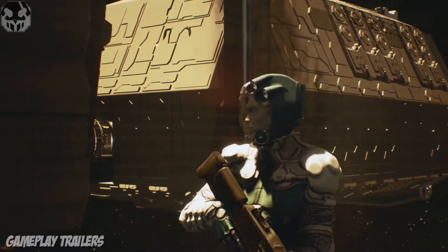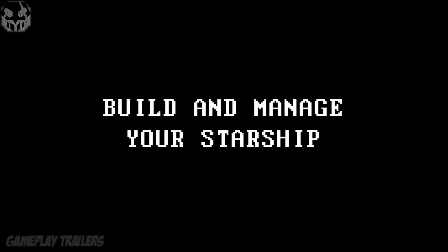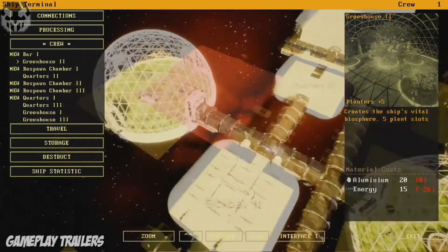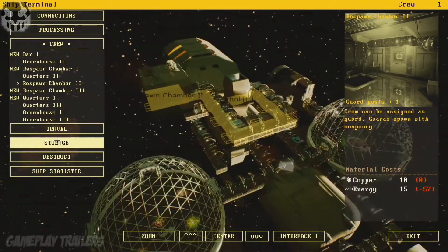New captain promoted. Welcome to the shipbuilding interface. Here you build and upgrade our ship.